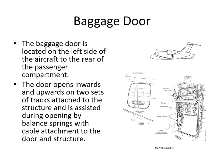Let's take a look at the baggage door, which is located on the left-hand side just behind the wing area. It opens inwards and upwards on two sets of tracks and is supported when opening by some balance springs which counterbalance it. It can be opened from the inside as well, but it's not an official emergency exit.